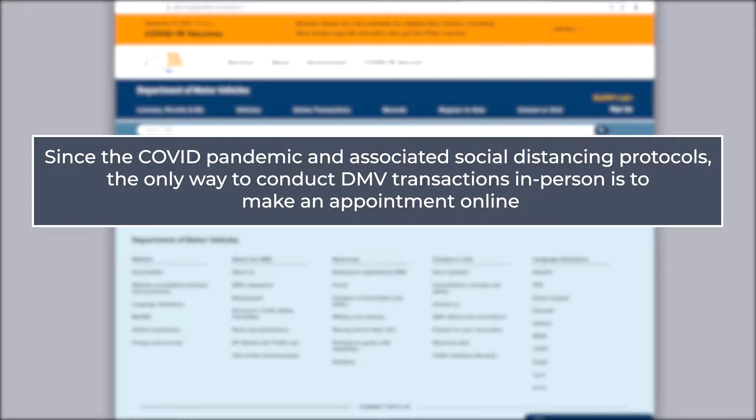Since the COVID pandemic and associated social distancing protocols, the only way to conduct DMV transactions in person is to make an appointment online.